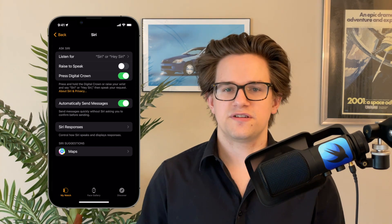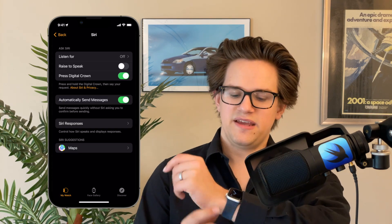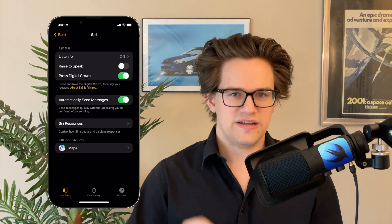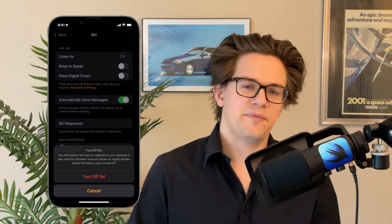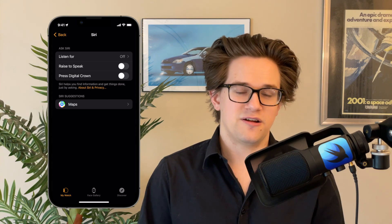For good measure you can also turn off 'Listen for Hey Siri,' and if you find yourself pressing the Digital Crown by accident all the time, turn off 'Press Digital Crown.' Keep in mind that if you turn all three of these off, you won't be able to access Siri on your Watch at all — which might be a plus.